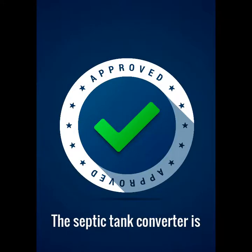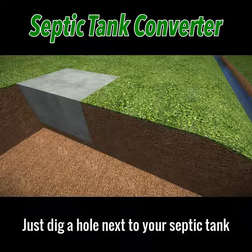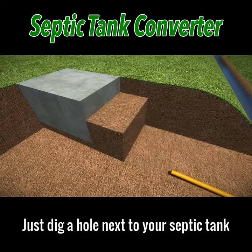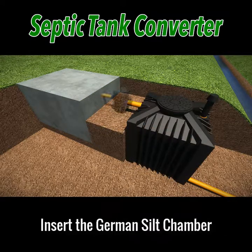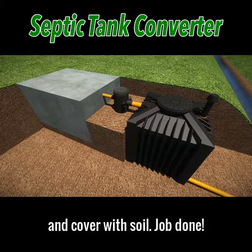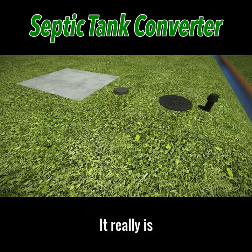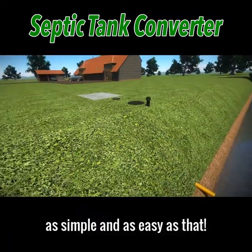The septic tank converter is building regs approved and is very easy to install. Just dig a hole next to your septic tank, insert the septic tank converter, insert the German silt chamber which comes free with the tank, and cover with soil. Job done — it really is as simple and as easy as that.